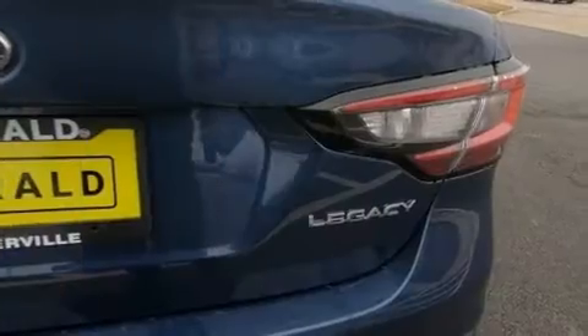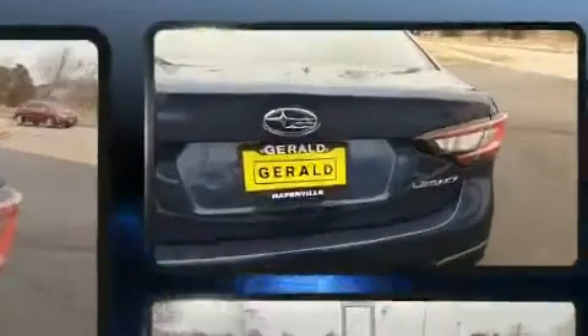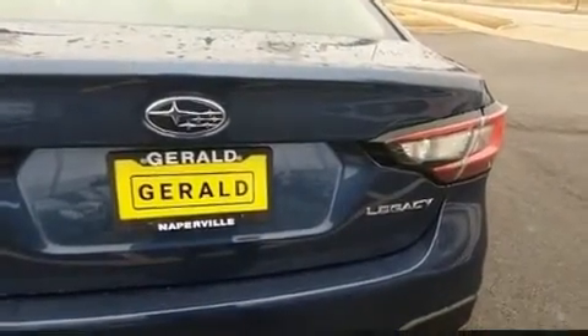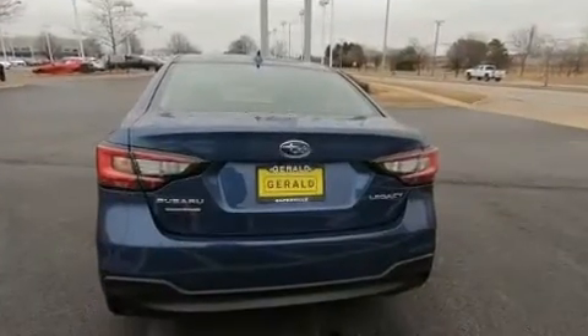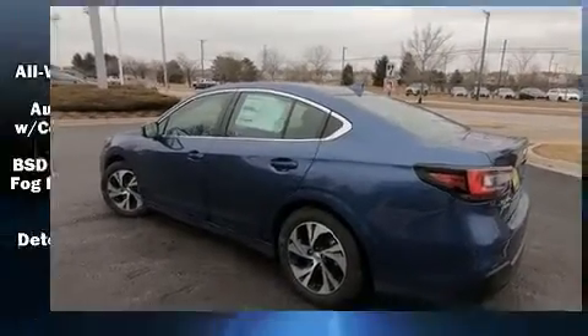A wealth of standard features mean that you no longer have to sacrifice. Such as remote keyless entry, automatic dimming door mirrors, automatic temperature control, front fog lights, heated door mirrors, lane departure warning, and much more.